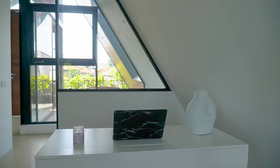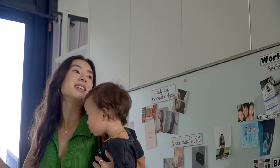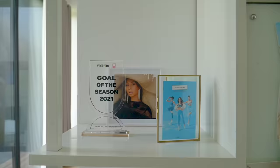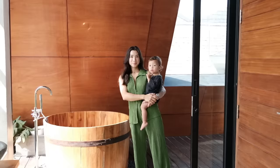Here we are now in my office, which was always a little dream of mine to have my own home office. We made it and I really love it — it's so minimal, it's clean, it's tidy. The sun is coming in and it just helps me to brainstorm, get new inspiration, and just do my job.